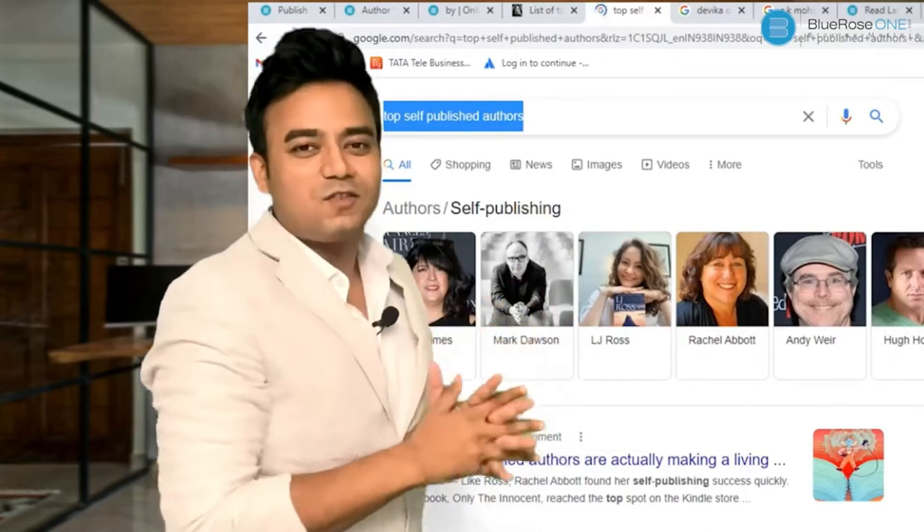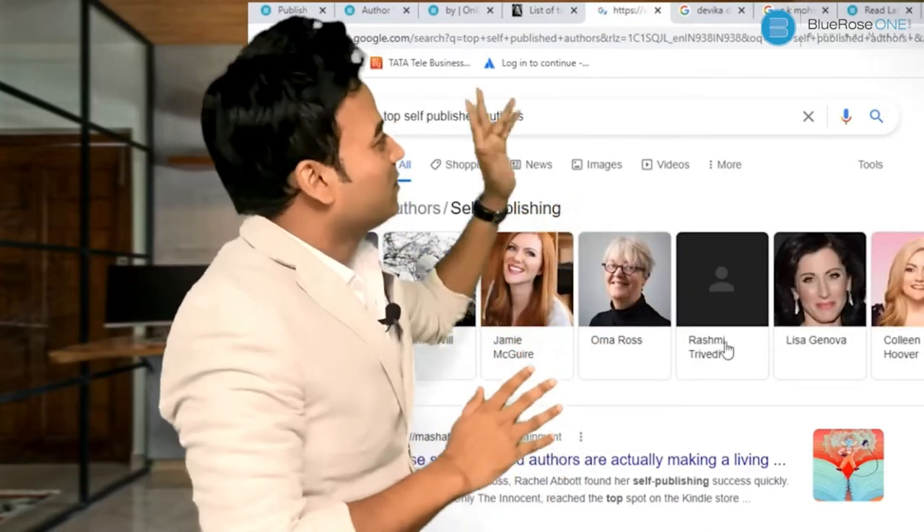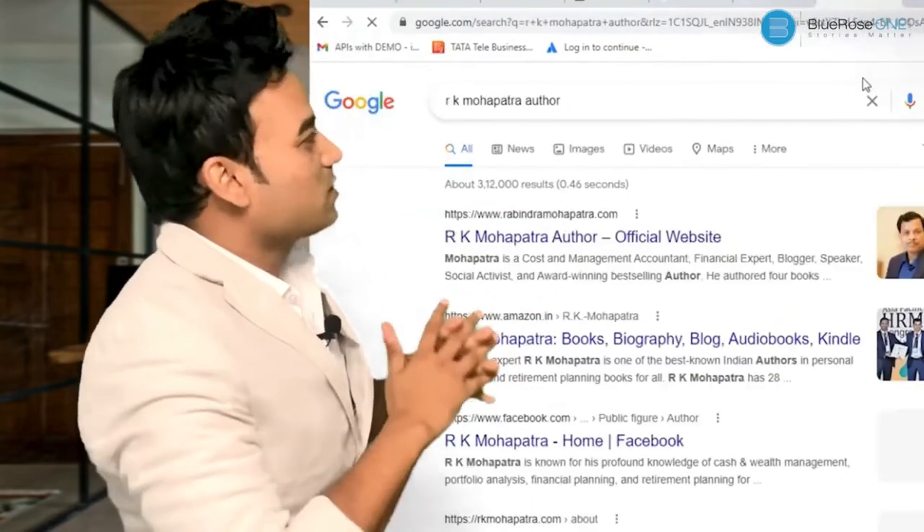If you Google 'top self-published writers,' with pride I must say Rashmi Trivedi, one of the writers from Blue Rose Publishers, has made it to that list. And it's not just Rashmi — we have Devika Das, R.P. Mohapatra the finance writer, and plenty of other writers who have made it as well.